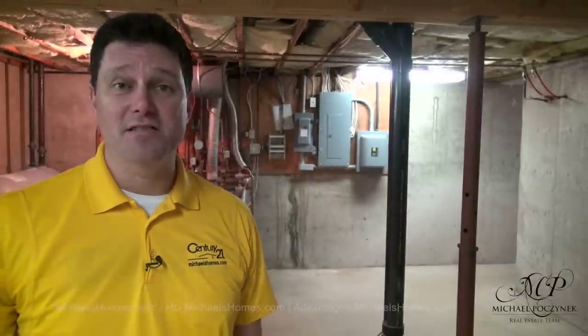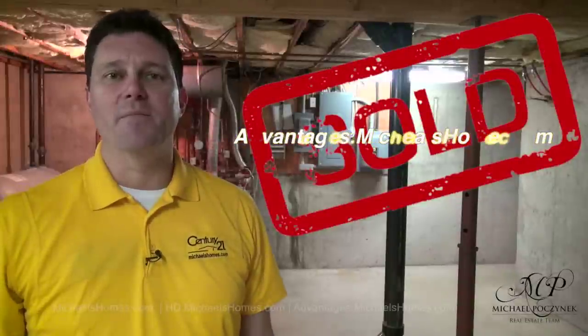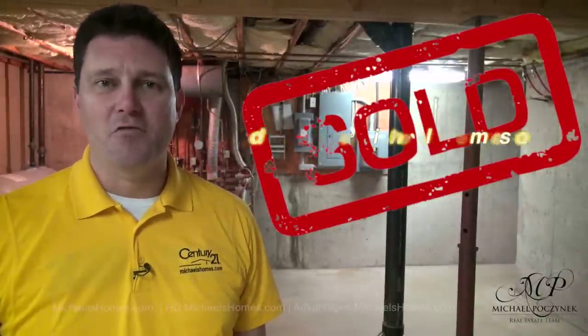I'm trying to get up to a thousand subscribers, and I'm just so, so close. Finally, if you're looking for PEI real estate with enthusiasm and experience, go to michaelsadvantages.com. Thank you. Have a great day. And remember to buy it right.